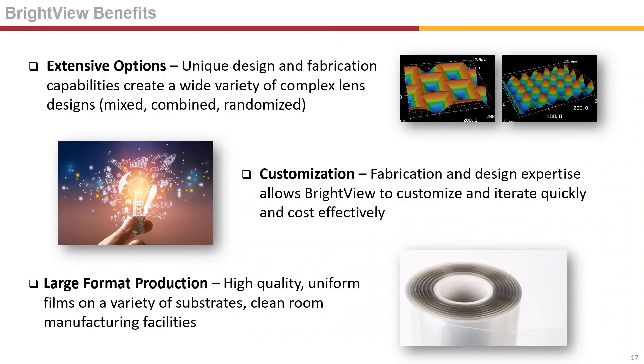Brightview provides you with extensive micro-lens array design options. Our unique fabrication capabilities enable us to create a wide variety of shapes and patterns, whether it's a mixture of lens designs on a single film or randomized lenses. We can iterate on designs quickly and cost-effectively. When ready for manufacturing, our roll-to-roll process produces high-quality, uniform films on a variety of substrates, and can be done in a cleanroom environment.